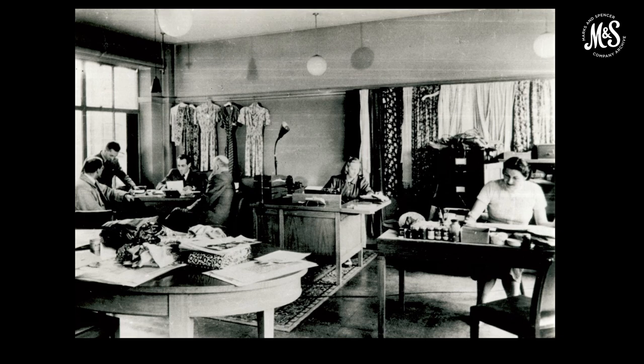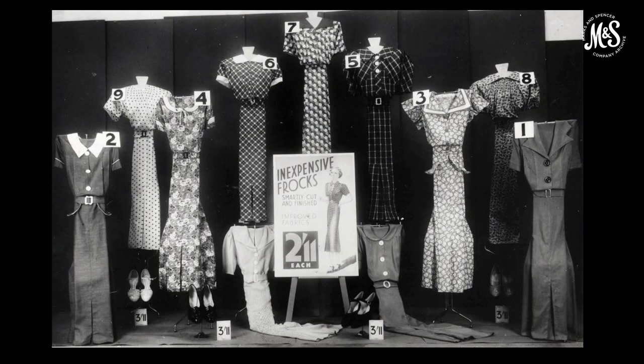By 1936, we'd stopped selling haberdashery, making the move more fully towards ready-to-wear clothing. M&S recognised the importance of design in the 1930s and opened a design department in 1936, producing in-house designs rather than being presented with designs by suppliers. In 1938, we began buying printed fabric designs direct from Parisian designers, saying: 'Business can be very much stimulated by the introduction of really genuine designs produced by a Parisian artist.'